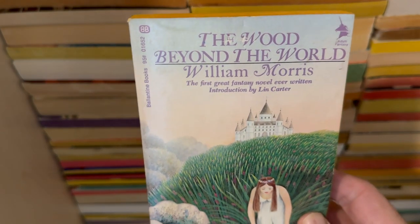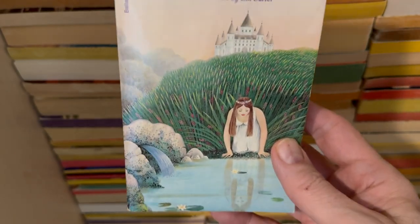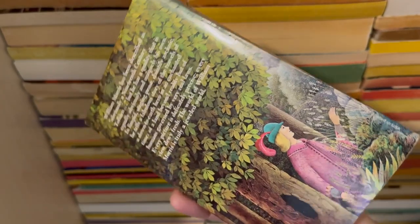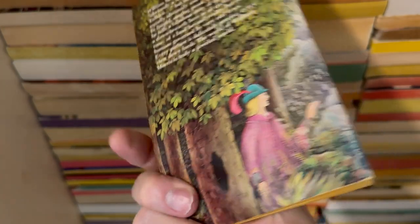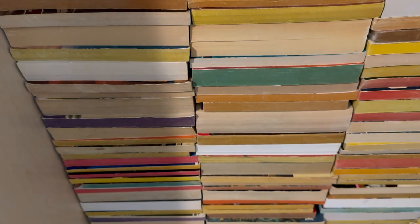The Wood Beyond the World by William Morris. Fun cover. Old school kind of fantasy. Speaking of old school, in here are some classics or what people tend to believe are classics.